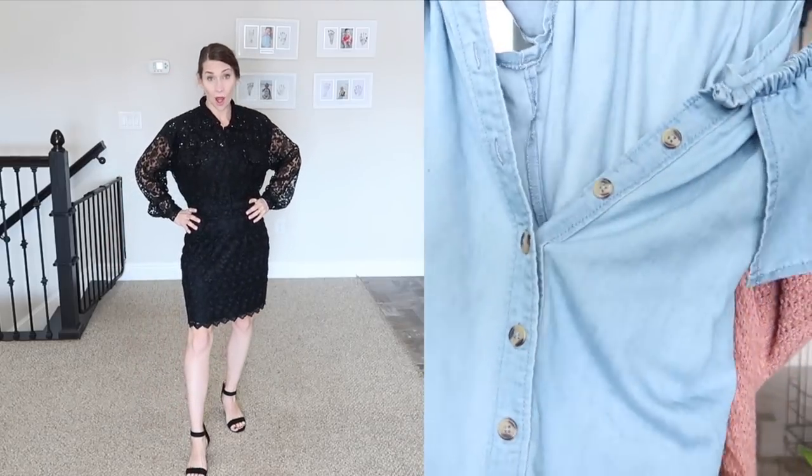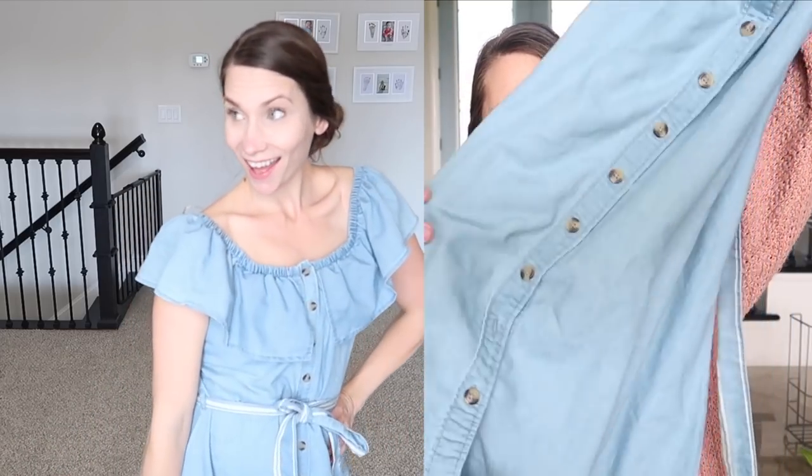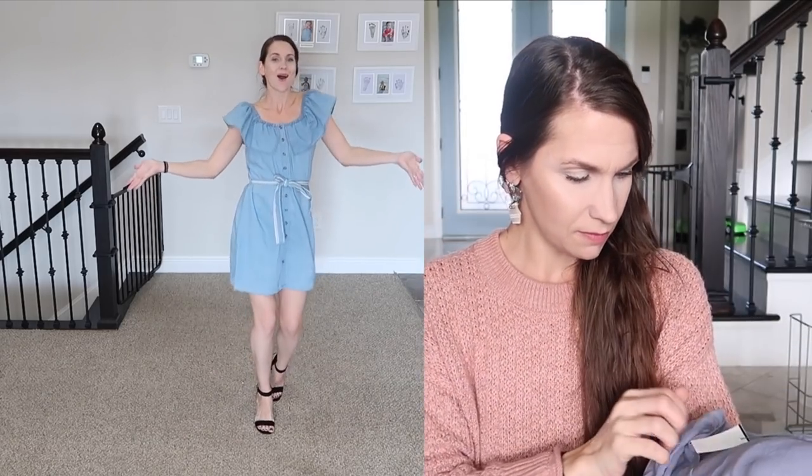I found this cute little dress for six dollars — it ties around the waist, lightweight and flowy, great for Florida's near-permanent summer. And this Madewell t-shirt was three dollars. When Goodwill tries to sell plain t-shirts for $10, I roll my eyes. Three dollars for Madewell is a great price — you've got yourself a sale.